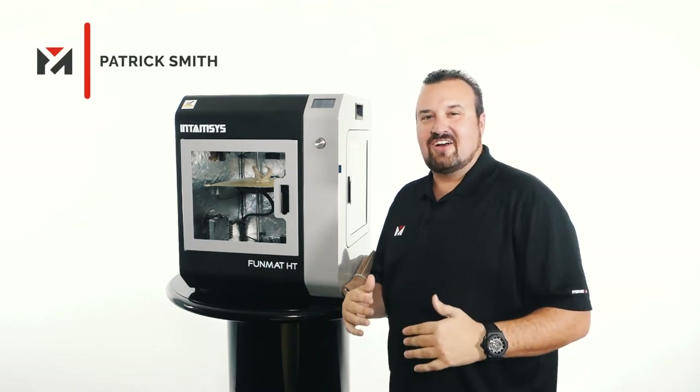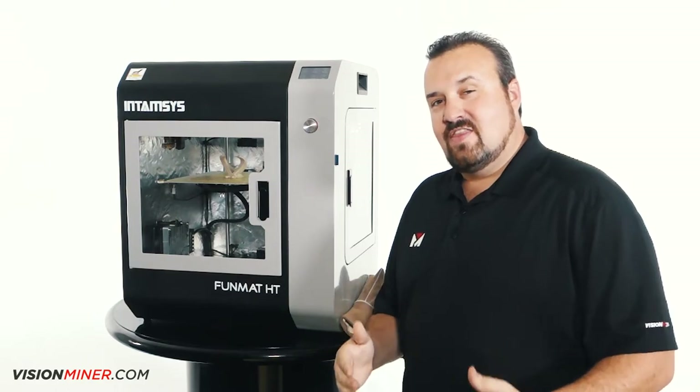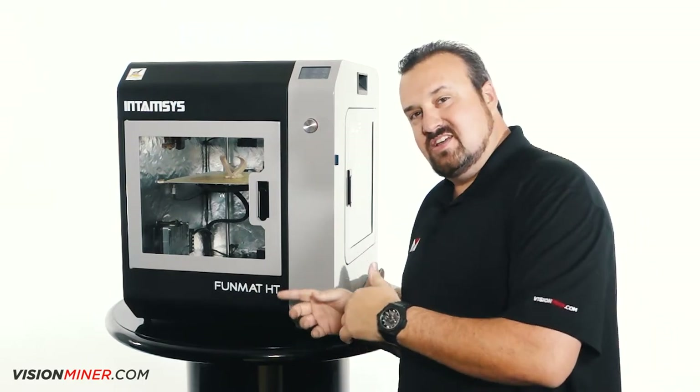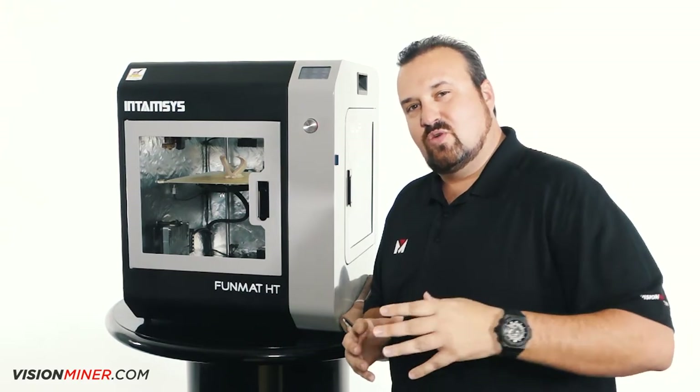Hey guys, Patrick Smith from Vision Miner, and today I want to address a question that we get asked quite often, and that is why we chose IntimSys to be our flagship product over hundreds of other manufacturers. That's what we're going to get into today.